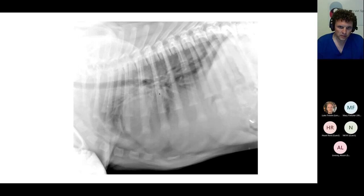As with all of these film reading sessions, this is not an exam — this patient has already been diagnosed and treated. So this is just a learning exercise.